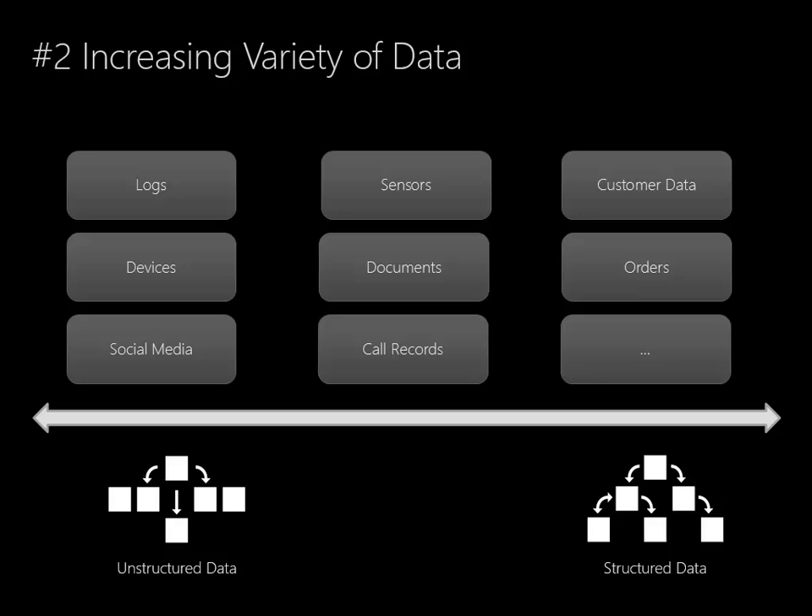But what relational databases weren't designed for is handling things like social media and device records and documents and logs — things that really have either structure that doesn't exist or structure that changes quite frequently.